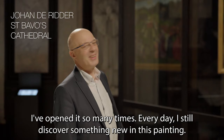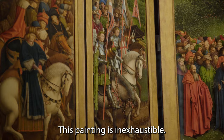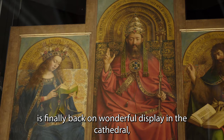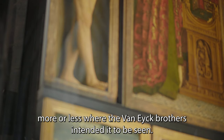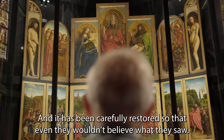I've opened it so many times. I think every day I find new things in the painting — new details, new insights, new colors. This painting is extraordinary. After six centuries of fascinating history, this divine art piece is finally back on wonderful display in the cathedral, more or less where the Van Eyck brothers intended it to be seen.